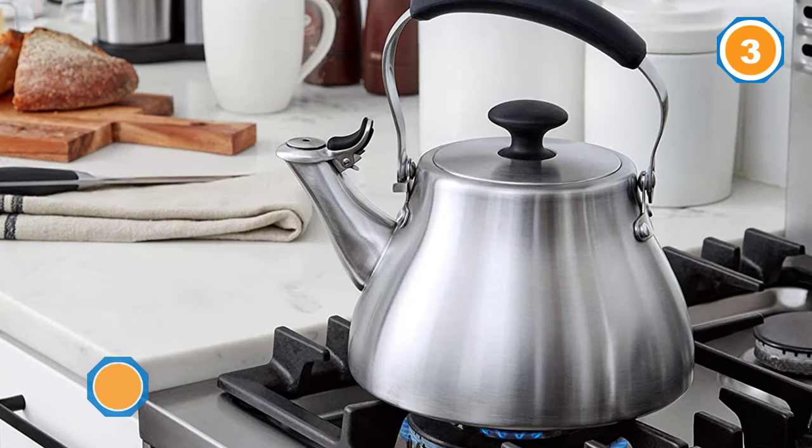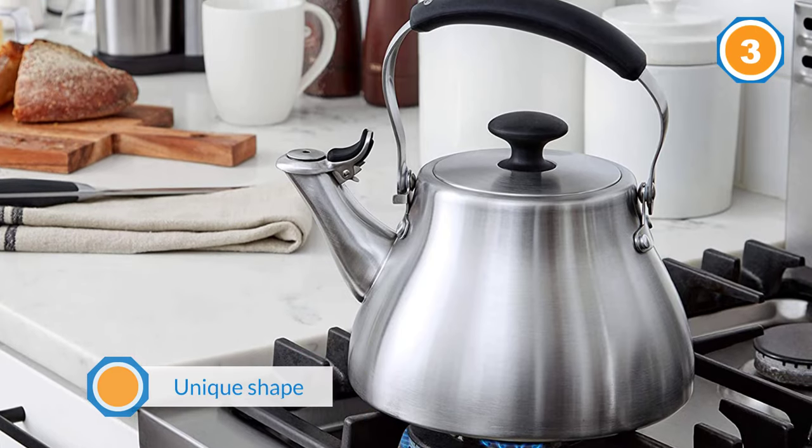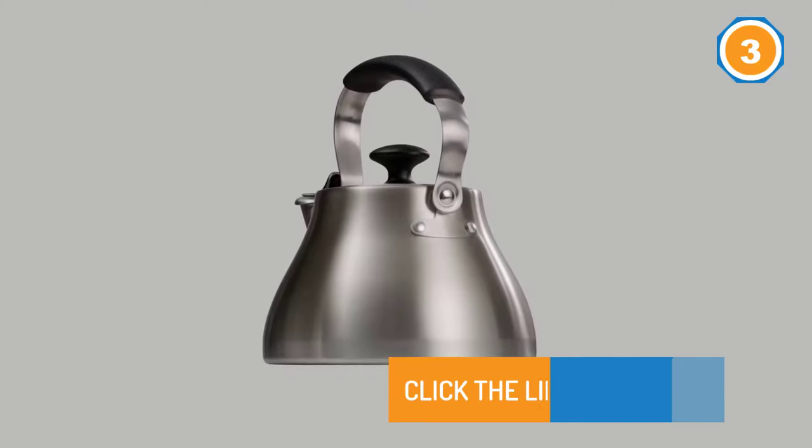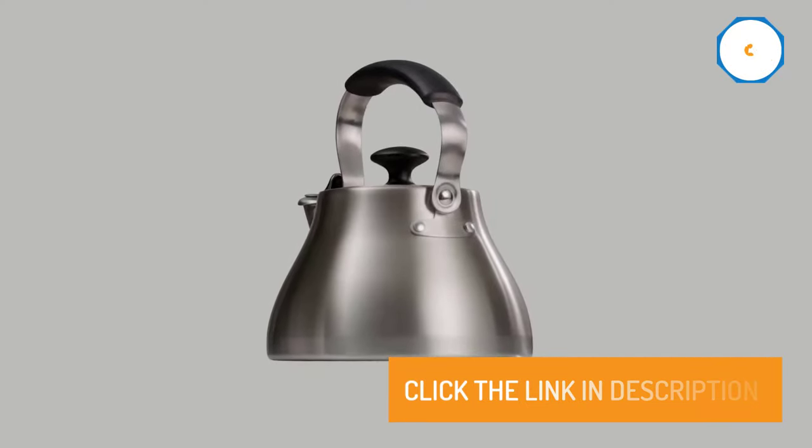When you flip the cap down, you'll hear a loud whistle when the water is boiling. This kettle has a unique shape that would fit into a retro kitchen or a modern one, and the brushed stainless will fit into any decor.